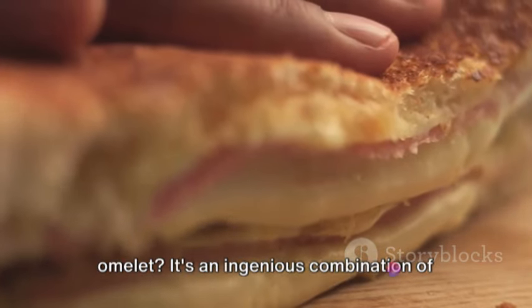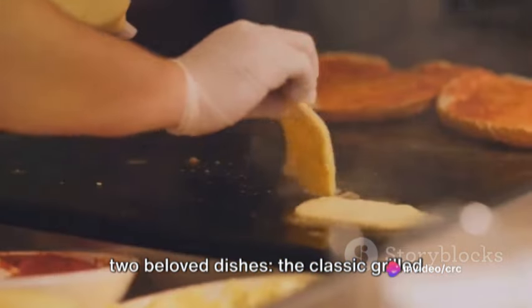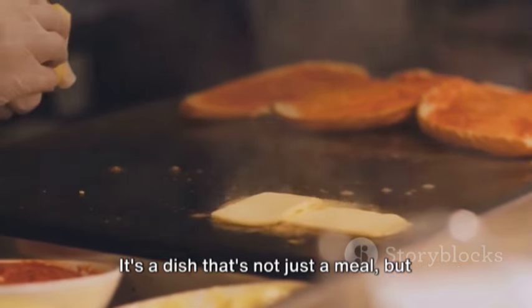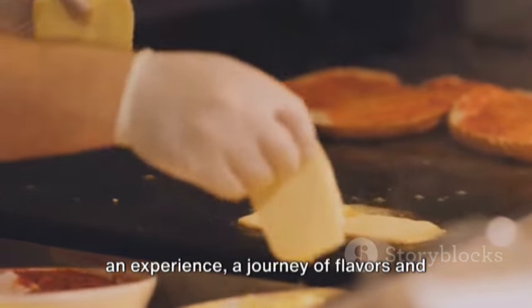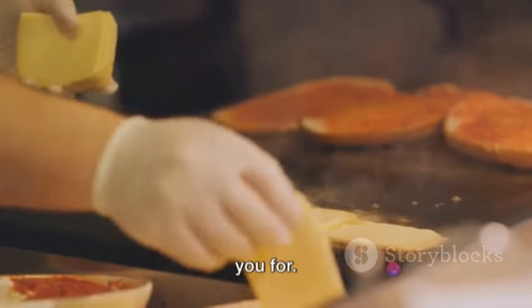What exactly is a grilled cheese omelette? It's an ingenious combination of two beloved dishes: the classic grilled cheese sandwich and the versatile omelette. It's a dish that's not just a meal, but an experience — a journey of flavors and textures that your taste buds will thank you for.